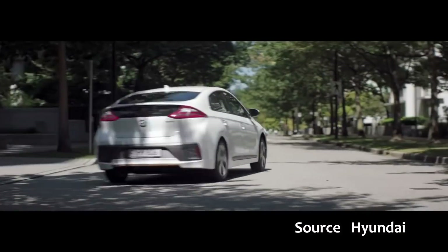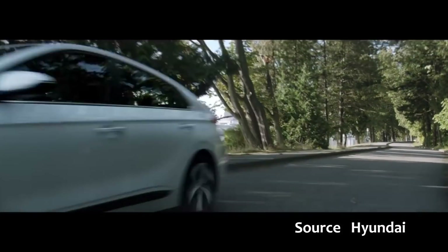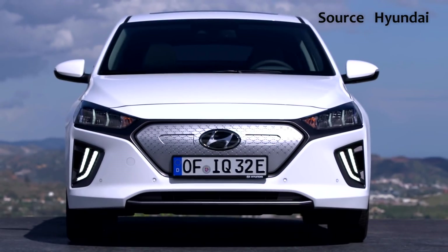Hi, so there was some exciting news this week, especially for someone like me in the UK as a second-hand Hyundai Ioniq Electric owner. And this was Hyundai releasing lots of details about the second-generation Hyundai Ioniq Electric.